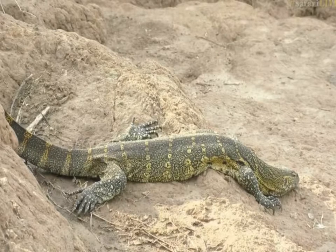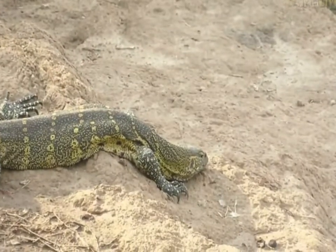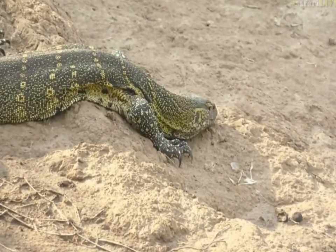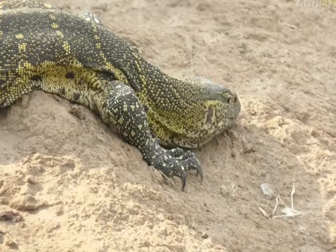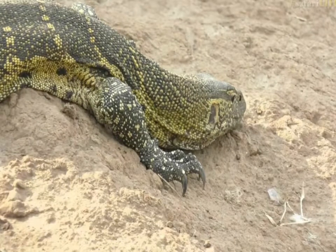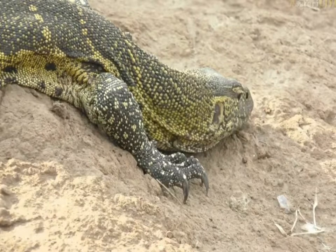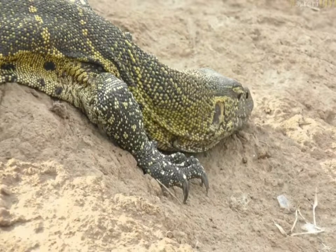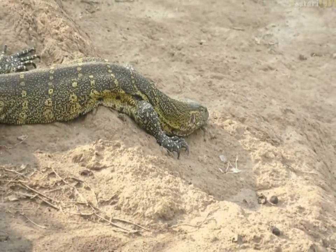A vast portion of those eggs are dug out and eaten by these water monitor lizards. The adaptations on this lizard are fantastic. Let's go forward and have a look at the front claws — they are superbly designed for digging. Massive forearms and very robust claws make climbing up mud banks, sand, and trees much easier, and also allow them to scrape away at the sand where crocodiles lay their eggs, about two to three feet deep.